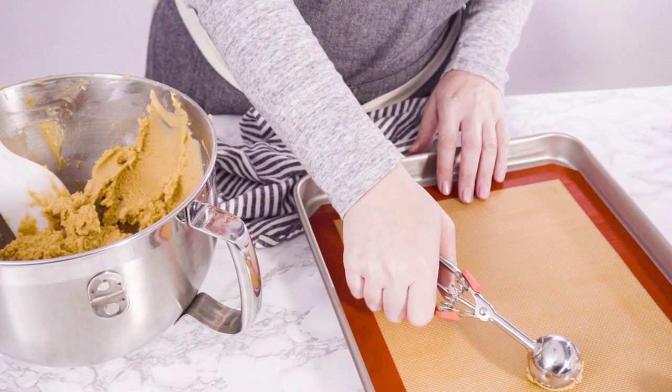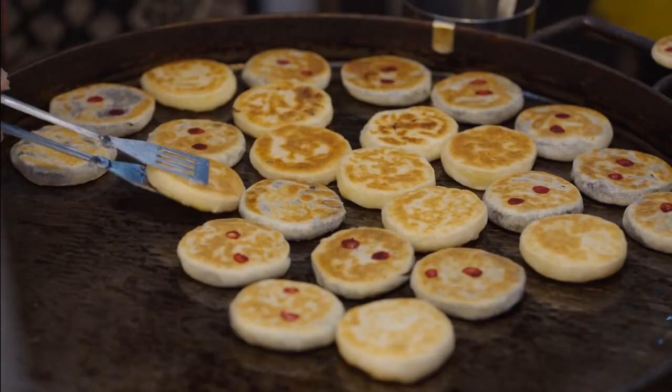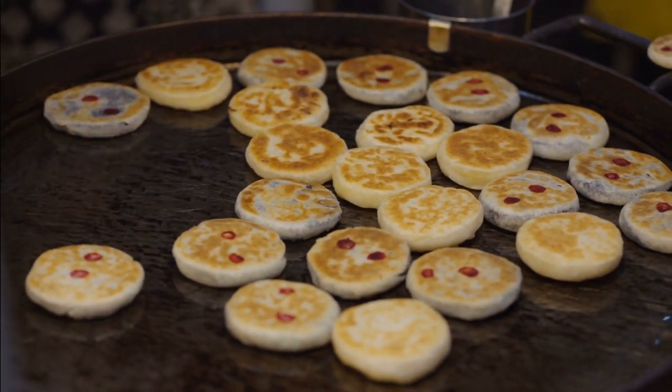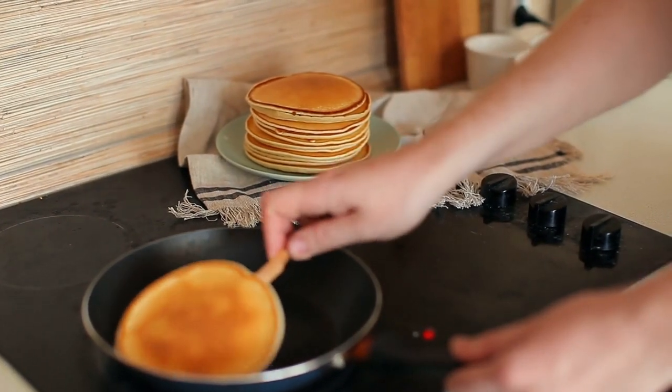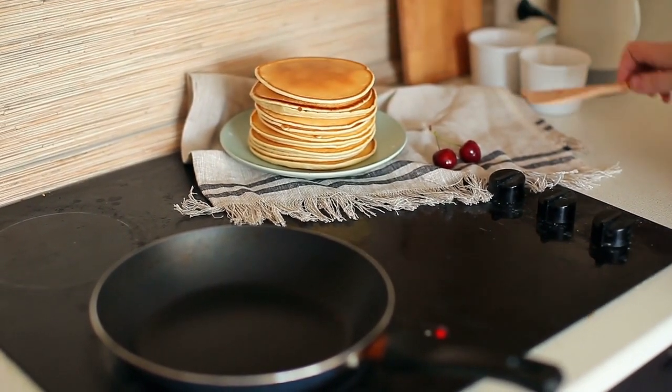If you want your pancakes a little smaller, the Pioneer Woman recommends using a cookie scooper to pour the batter into the pan. Ree Drummond explains that this scooper works especially well with thicker pancake batters, and it will also increase your chances of creating uniform pancakes that are more perfectly rounded in shape.